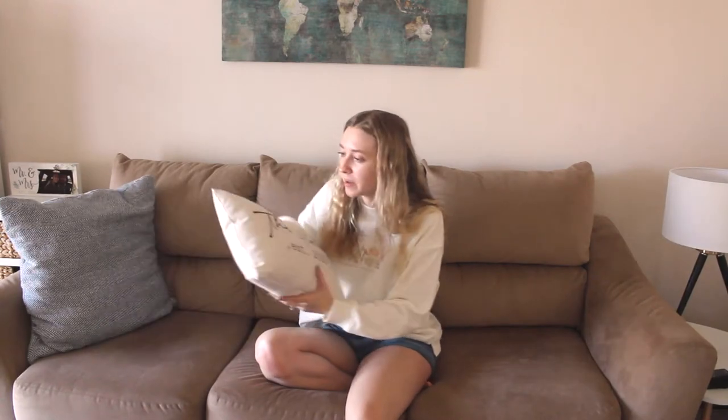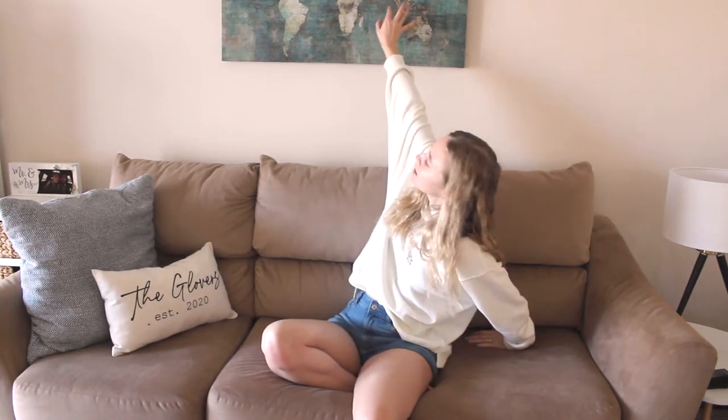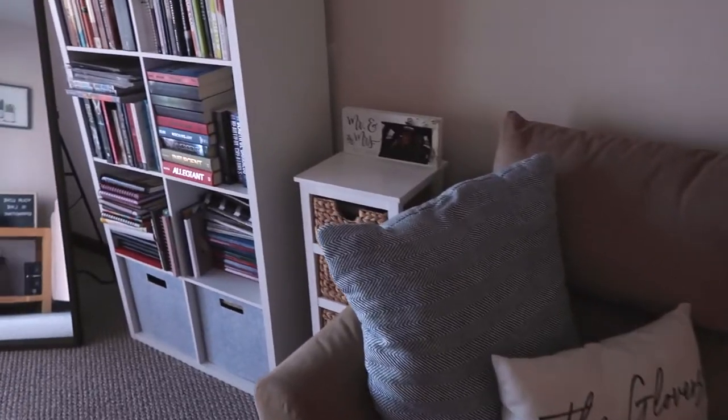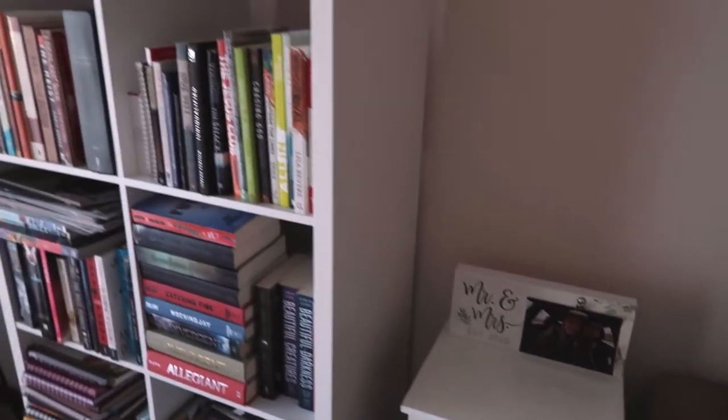Here's our second couch. This is the same pillow as earlier, but this pillow my friend Carly actually gave us — it says 'the Glovers.' How cute! I love that pillow. And then this piece up here is from Hobby Lobby. The only other thing over here is the lamp, which you might not be able to see, but it's from Target. This is probably one of the cutest little corners, but I have cuter ones, so just wait.